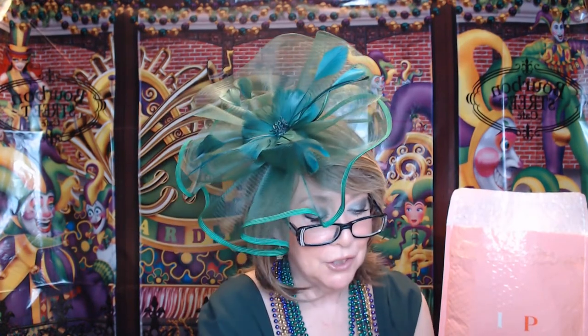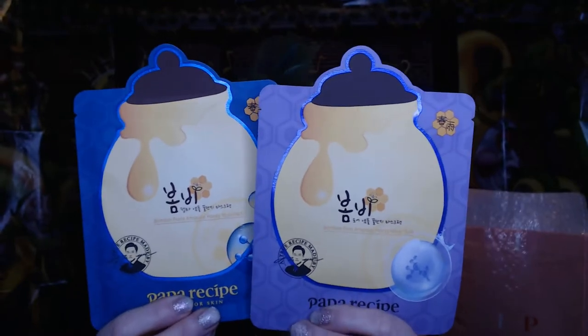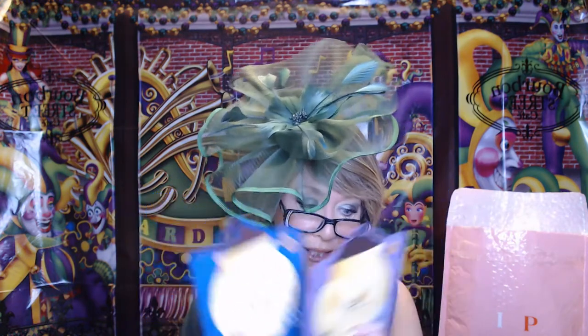The next thing I have is two of these masks — it's Papa Recipe, the Bombay Ampoule Honey Mask Duo. These are considered a full-size product, worth $3.50 each. I do love using sheet masks — they're just so hydrating. The leftover serum once you're done, you can pat it on your face. I know some people squeeze out the extra serum and put it in a glass jar, keep it in their refrigerator so they always have some extra. I used the sheet mask from my Ipsy Glam Bag Plus — I think it was a peel-off mask, and it did pretty much come off in one piece. But today I'm still picking stuff out of my eyebrows and my hairline.